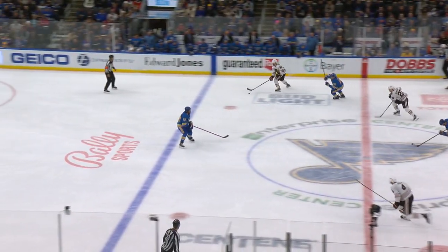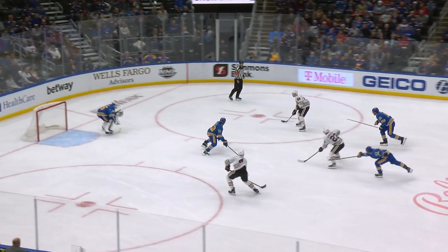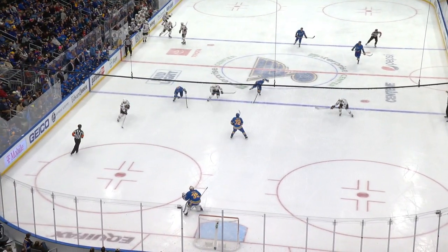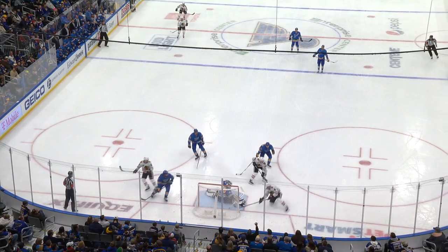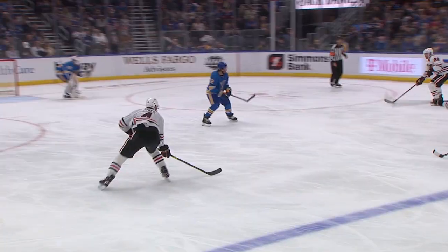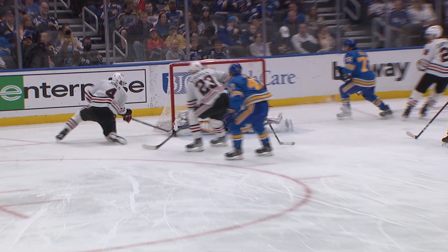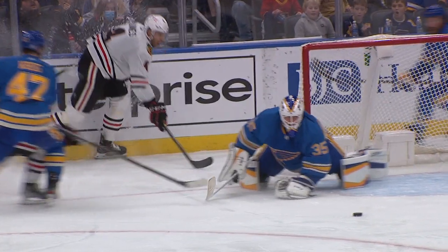He's forced to cough it up. Slavin now to center and the Hawks come in. Carpenter across — what a save by Husso on Seth Jones! Crawling across, Jones doesn't get anything on it. The pass by Carpenter looking towards the goalie lures off to him, but he goes off the heel of the stick. Still a great save with the right pad by Husso.